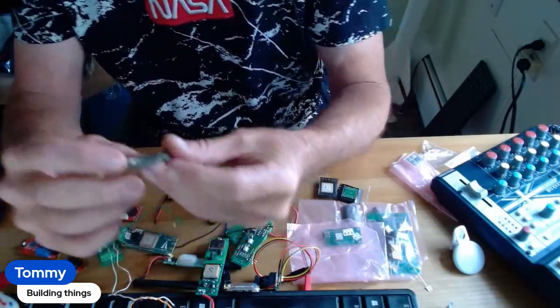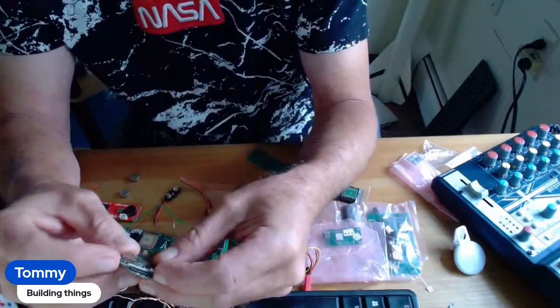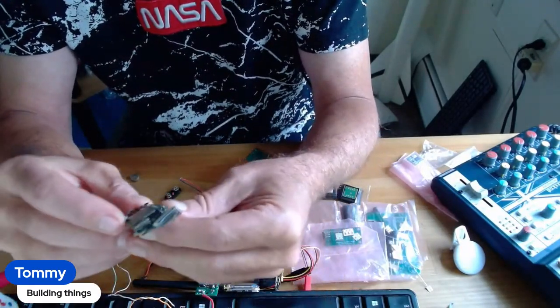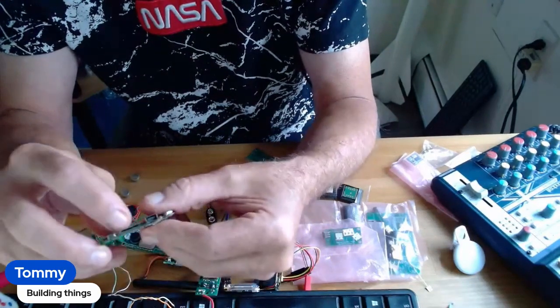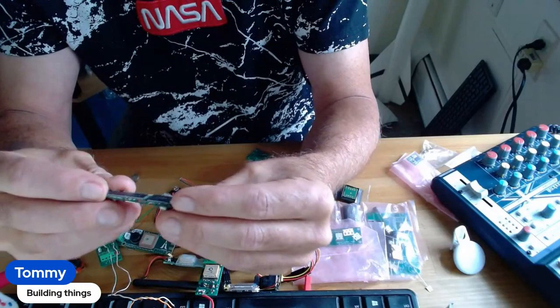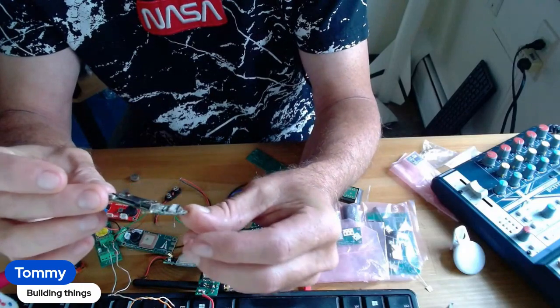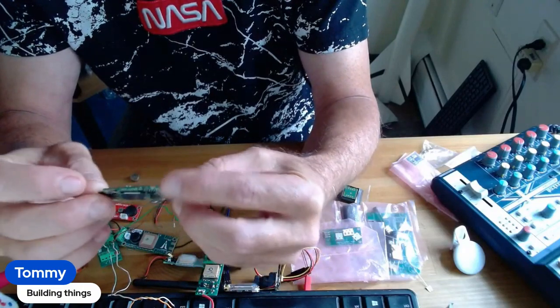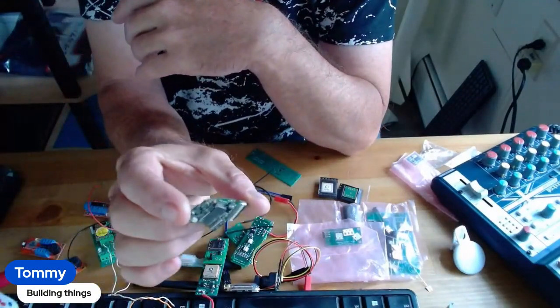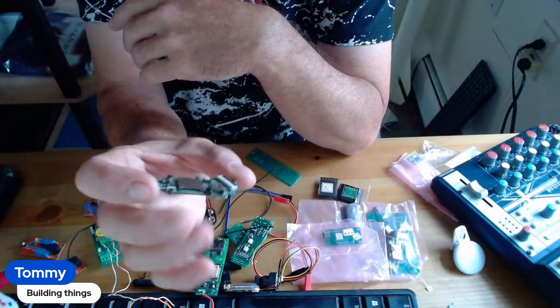This is a nice slick one here — there's the port to charge it, and it takes a card that slips right in. This took a little work, but look how small it is. And it doesn't weigh anything — it weighs next to nothing.